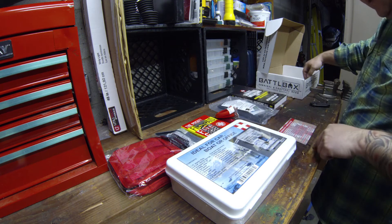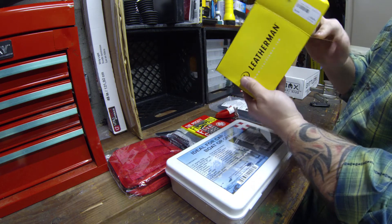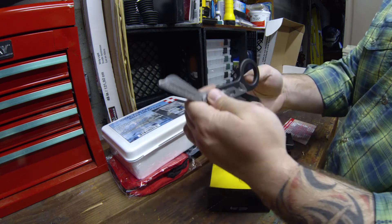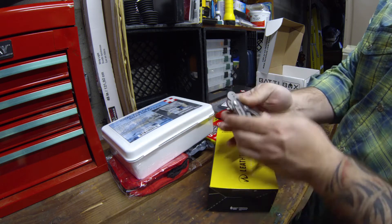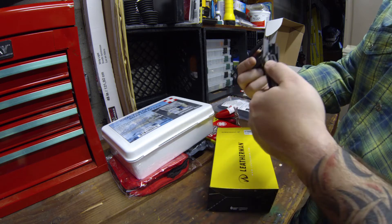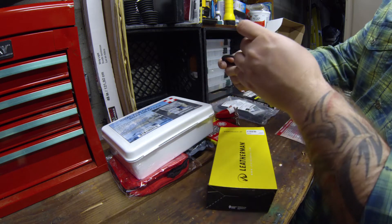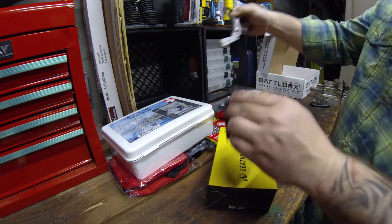For the pro kit we have the Leatherman Raptor medical shears. Looks like they fold right back — here's the case for them. Guessing maybe they go in like this... I don't know, I'll have to mess with the case. Oh, there they go, that's how they go in there. That's what you get for not reading directions.